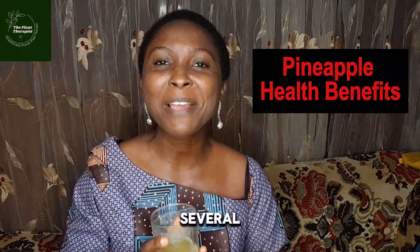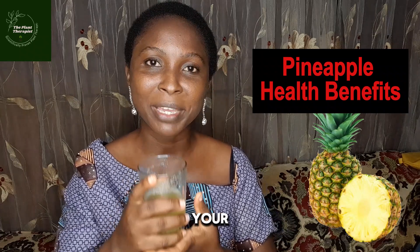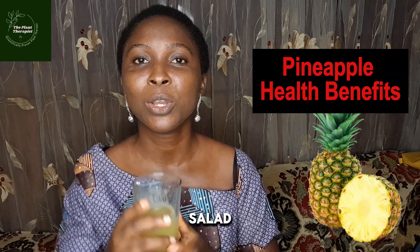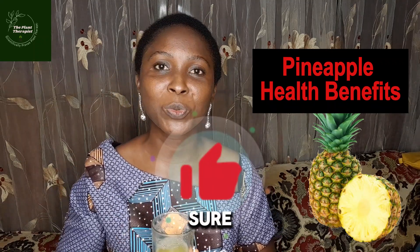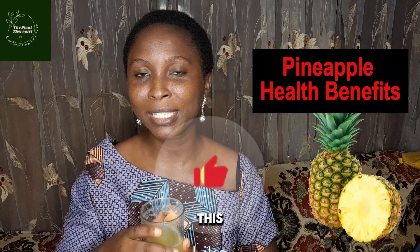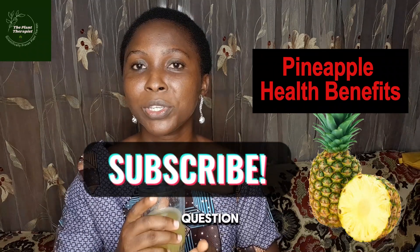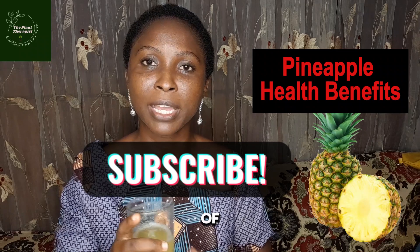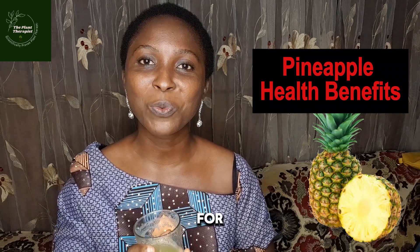Now that you know several nutritional benefits of penaipu, I hope you go to the market or store and get your penaipu to eat as a salad or make a juice out of it. Please make sure you like this video to support this channel and subscribe if you haven't done so. If you have any questions on medicinal uses of any plants around you, please drop a comment. Thank you for watching, bye.